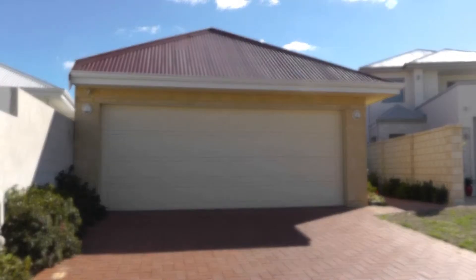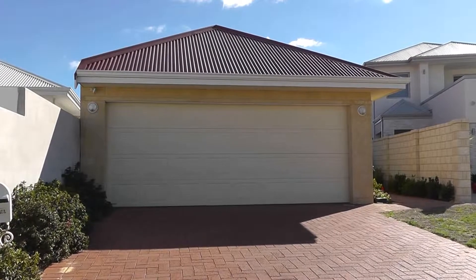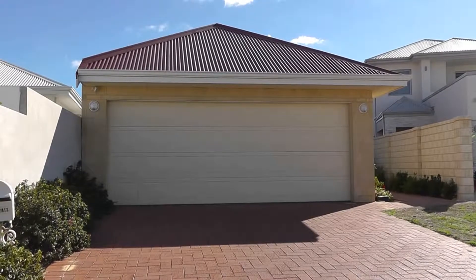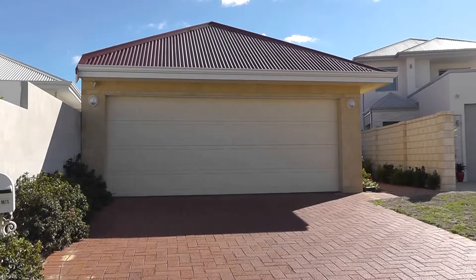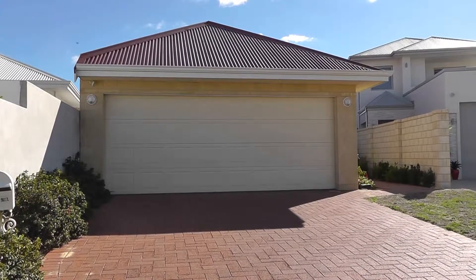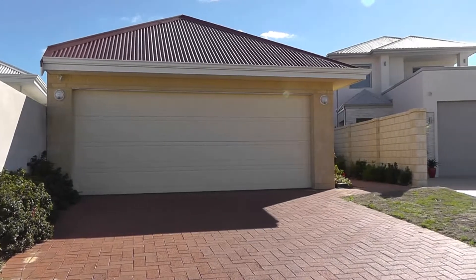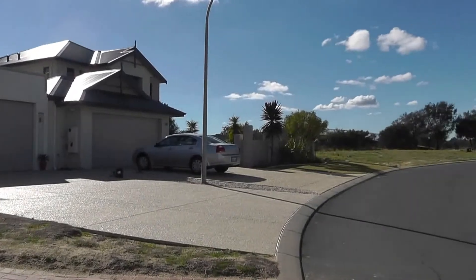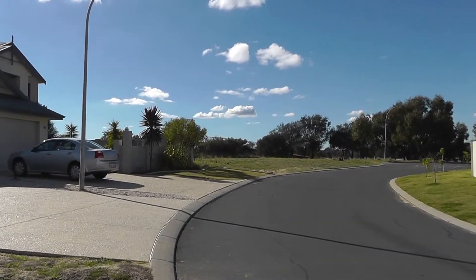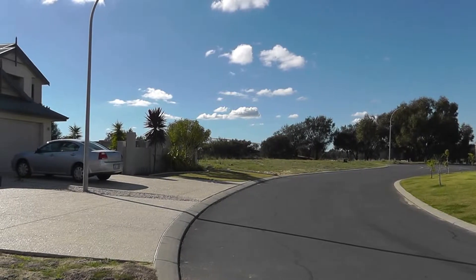This is Nicole Kelly for Ray White Bunbury on the 21st of May 2012 and we're at 57A Portofino in the Grand Canals. Spectacular property in a very sought-after area. If we just pan around you can see the neighbours and the Collie River which is just down there at the end of the cul-de-sac. So spectacular location.